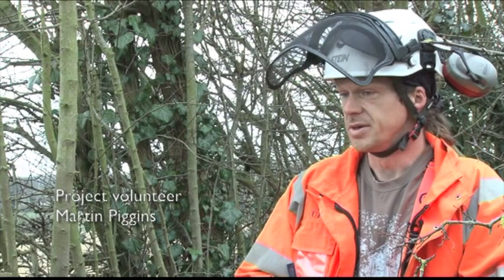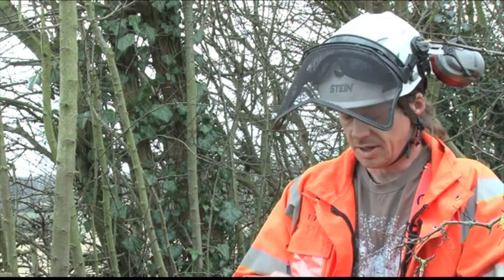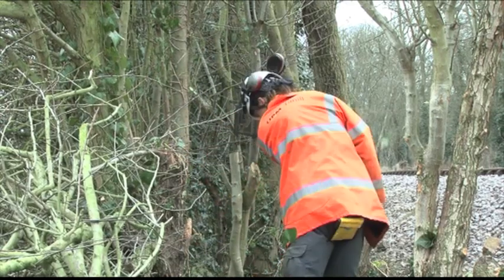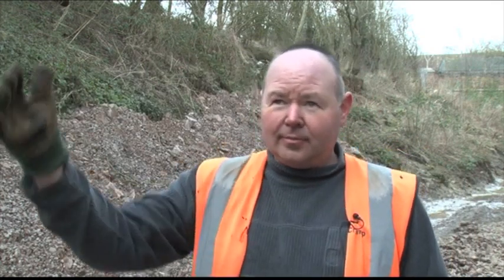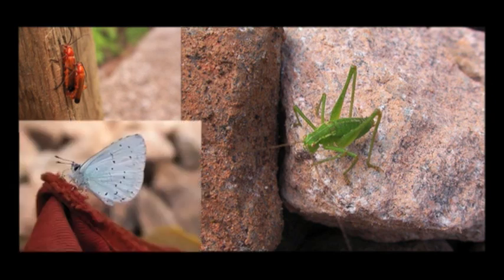By clearing out the ivy and other growth that had taken over the edge line, and thinning things out, up until 30 years ago before the railway grew over there were woodpeckers in abundance along where we are now. The woodpeckers disappeared as the tree canopy got too dense, but in thinning things out again the woodpeckers are now back. We've tried to create as much benefit as possible to the local ecology alongside the line and we've been very successful at that.